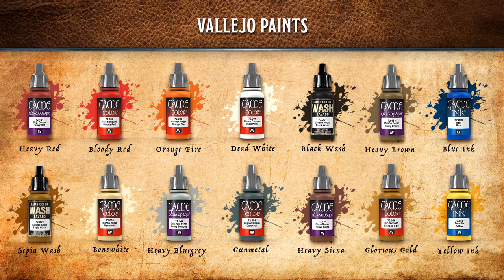Lots of paints today — 14, I actually had to cut it down. There are lots of different colors required for this mini. We've got heavy red, bloody red, and orange fire for the skin. Dead white for several aspects, a black wash for skin, wings, and clothing. Heavy brown and heavy sienna for wings and clothing. Blue ink for the electrical energy sword, yellow for the flame whip, glorious gold, gunmetal, heavy blue gray for the hair, bone white for the skulls, and a sepia wash for the skulls.